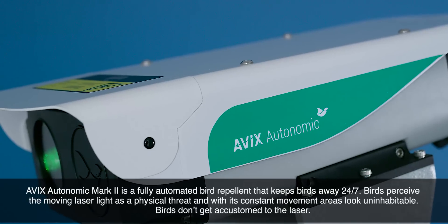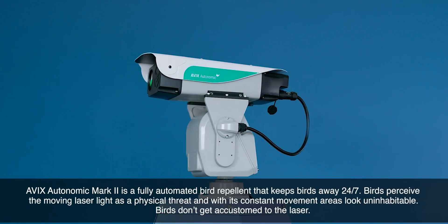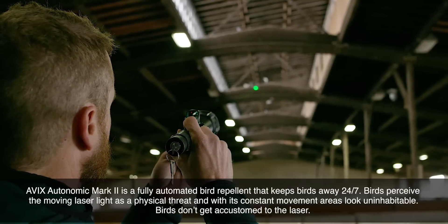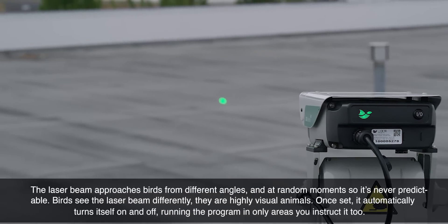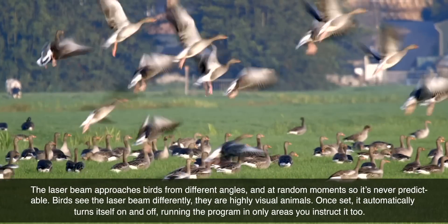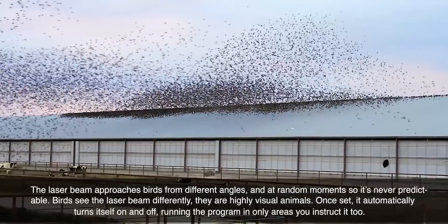AVIX Autonomic Mark II is a fully automated bird repellent that keeps birds away 24-7. Birds perceive the moving laser light as a physical threat, and with its constant movement, areas look uninhabitable. Birds don't get accustomed to the laser. The laser beam approaches birds from different angles and at random moments, so it's never predictable. Birds see the laser beam differently — they are highly visual animals.